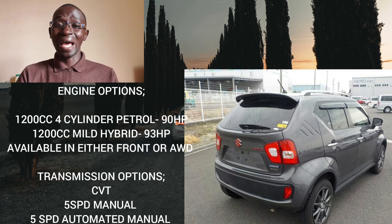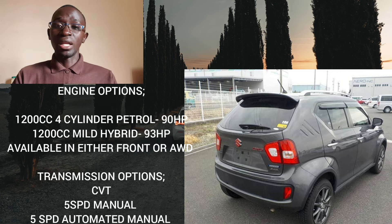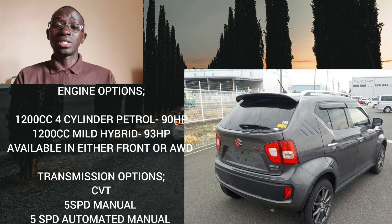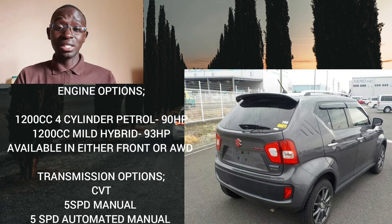Let's talk about the mild hybrid technology. The Ignis uses an electric motor that Suzuki calls ISG, or Integrated Starter Generator. This ISG motor is powered by batteries located under the front passenger seat. The battery is charged as the car accelerates and brakes — commonly known as regenerative braking. This battery also helps power the vehicle's electrical components such as the AC and smartphone connectivity.